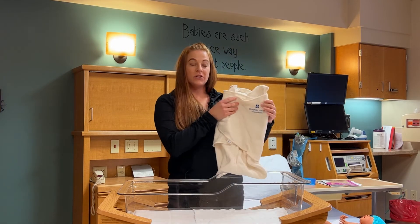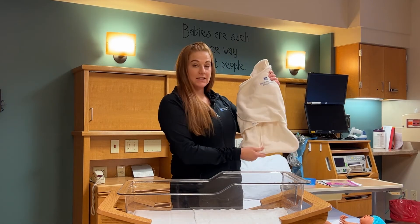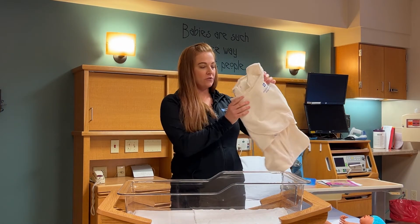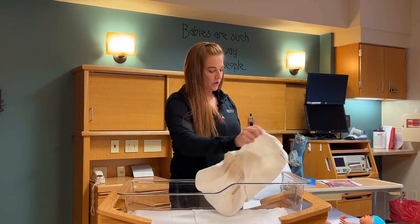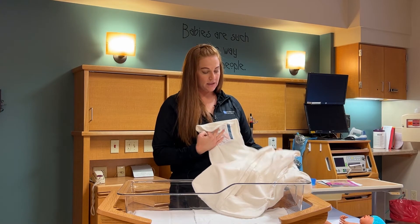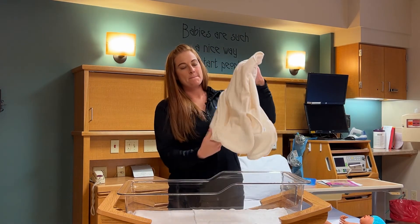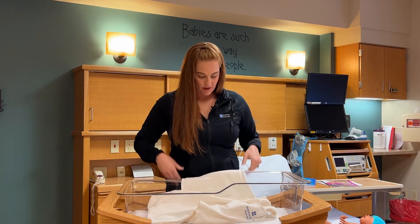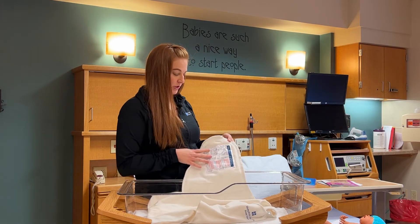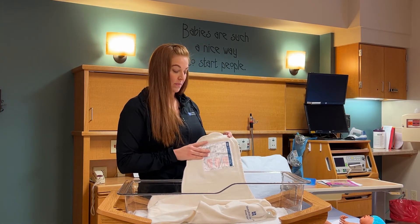If you deliver here, we do hand out these sleep sacks. These are wonderful sleep sacks that we can use to swaddle up baby. Makes it safe for sleeping. It comes along with some directions too, depending on your baby's age.